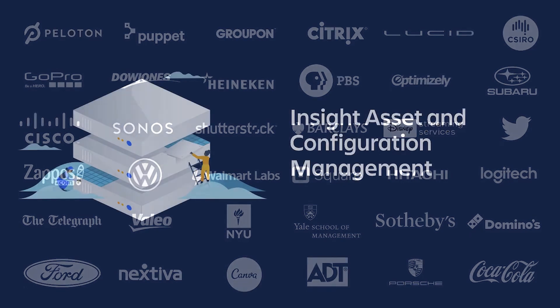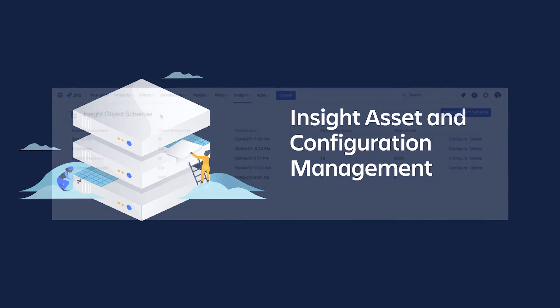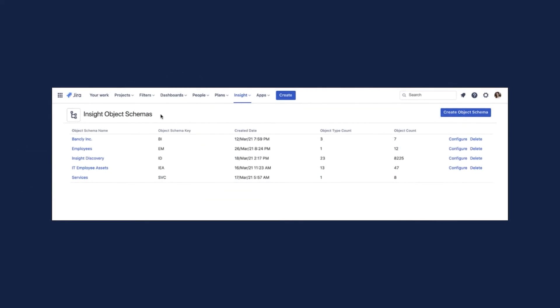A major enhancement just made to Jira Service Management Premium and Data Center is the inclusion of Insight asset and configuration management. We acquired Mindville Insight less than a year ago, and those capabilities are now embedded inside Jira Service Management. Many people think of Insight as a CMDB, but it's much more flexible. It provides a centralized view of all IT assets and tells you which technologies are being used, where, by whom, and how they're connected. Insight has a concept of object schemas that can be customized to fit any type of asset — like separate databases. For example, schemas can store employee information, service information, and employee IT assets.